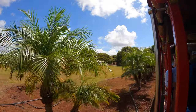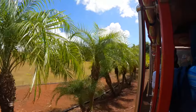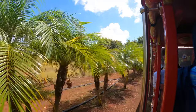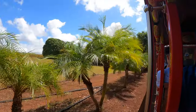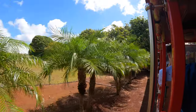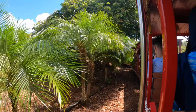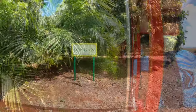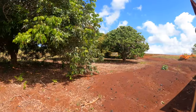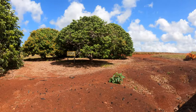Roughly half of the Dole pineapple grown in Hawaii is sent to various stores and restaurants throughout the Hawaiian Islands. The other half is shipped primarily to the west coast of the United States, with some pineapple even making its way to Japan. How can you tell if a fresh pineapple sold in a store in your hometown is a Dole pineapple grown in Hawaii? Just look for the tag. If it says Dole Royal Hawaiian Pineapple on the tag, you've got yourself a genuine Dole pineapple grown right here in the islands.